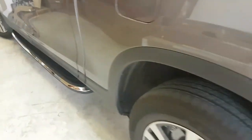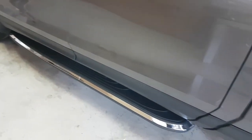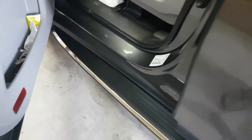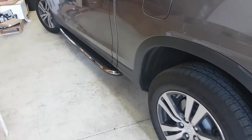If you're interested in getting these running boards, you can buy them online at 4x4shop.ca, or from Amazon or eBay under 4x4 Shop Canada. You can also give us a call at 905-604-4294. Thank you and have a great day!